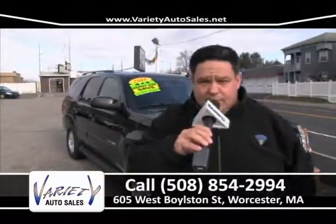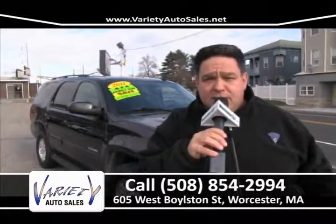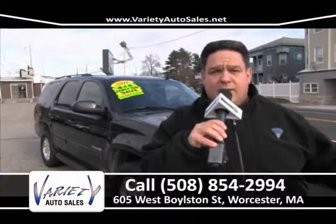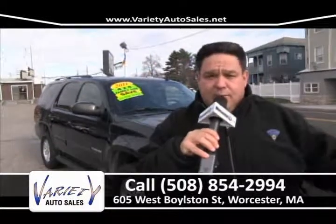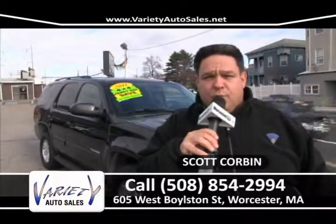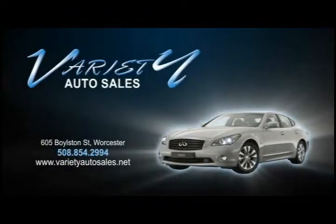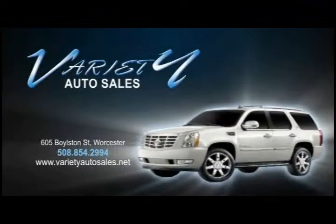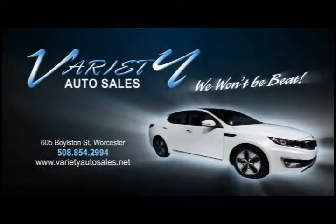In closing, I'd like to thank everybody for watching our show. My name is Scott Corbin, owner of Variety Auto Sales in Worcester. We know there's a lot of great competition in this local area — come on up, shop around, and give us an opportunity to sell you a vehicle. If you need me personally, call 508-612-4235. I look forward to seeing you this week at Variety Auto Sales. We won't be beat. Come visit us.